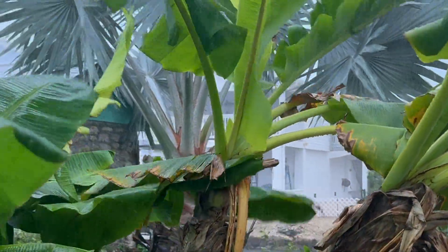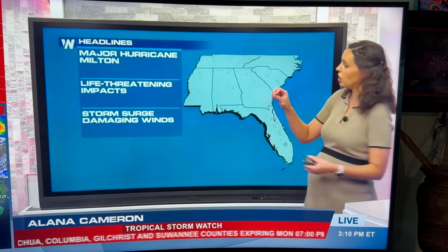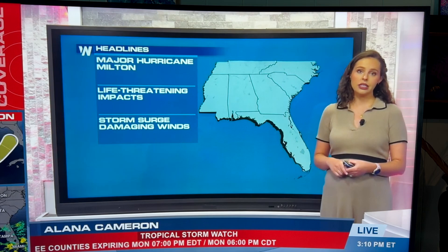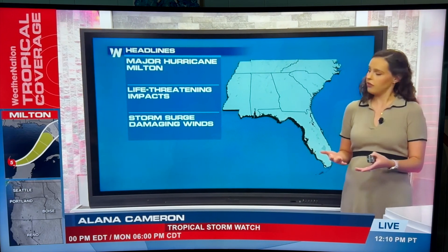We have another major hurricane, Milton, that is barreling down in the Gulf of Mexico. We are expecting life-threatening impacts here to the southeastern United States, mostly the state of Florida.